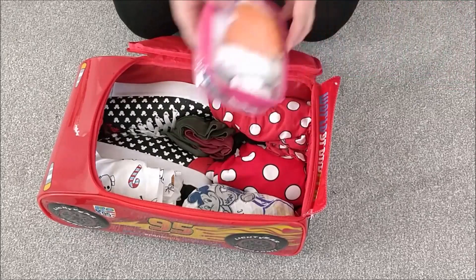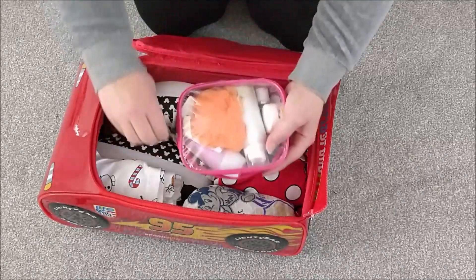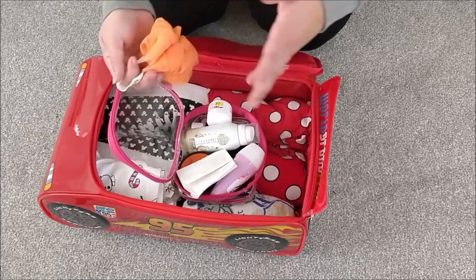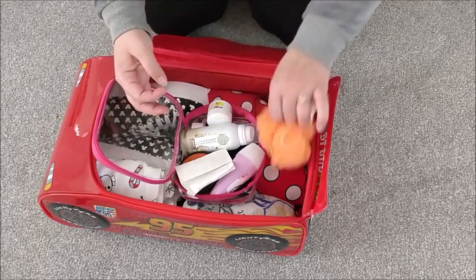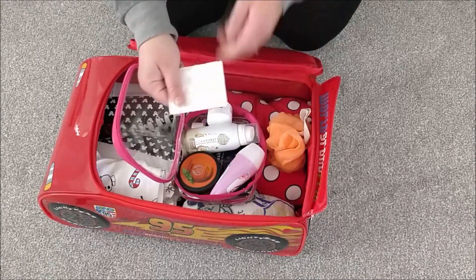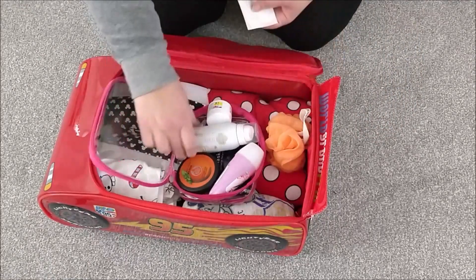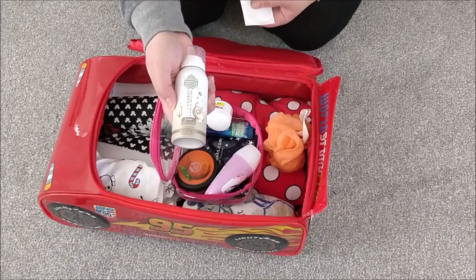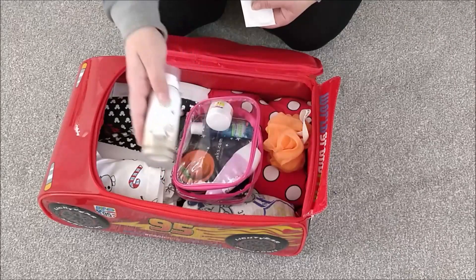Next we have my toiletry bag. I'm not a makeup wearer, so this is mostly shower stuff and moisturisers. I have a little travel shower puff, plasters — because it's awful when you don't have one for blisters or a cut finger. I've got a nice shower foam that I absolutely love the smell of — so creamy and lovely. I know Disney have their own bath products but I just prefer my own.